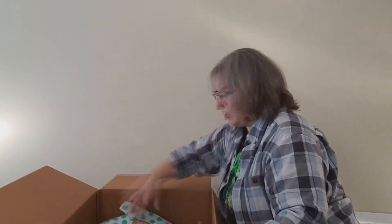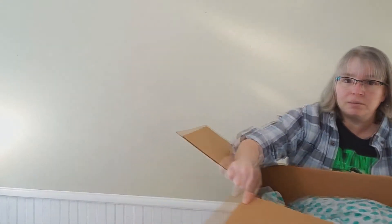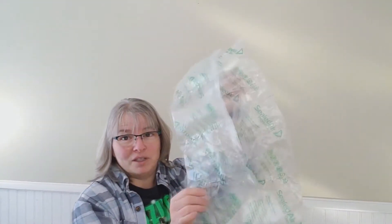This box has nice green tissue paper — I didn't have that in the last one. I'm going to set this on the floor and adjust the camera down a bit. They wanted to make sure this box was safe even though there was a foot of air in there — they put some bubble wrap in there. Very funny.